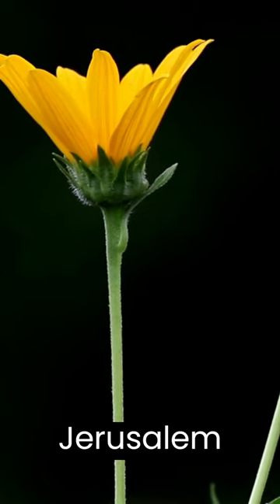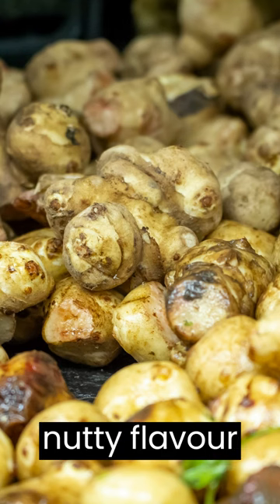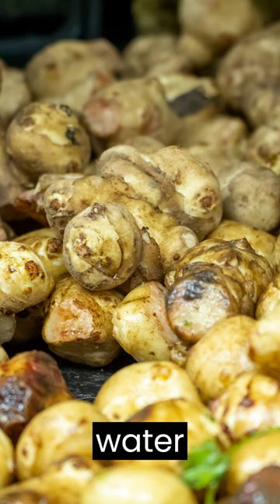Sunchoke, also known as Jerusalem artichoke, this root vegetable has a unique, nutty flavor and a crunchy texture similar to water chestnuts.